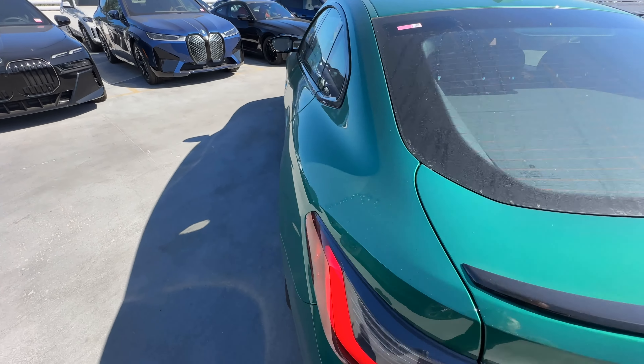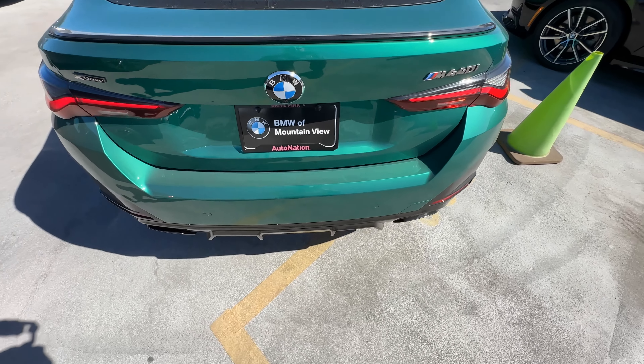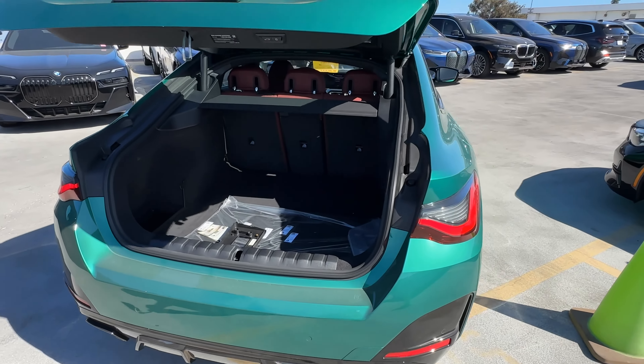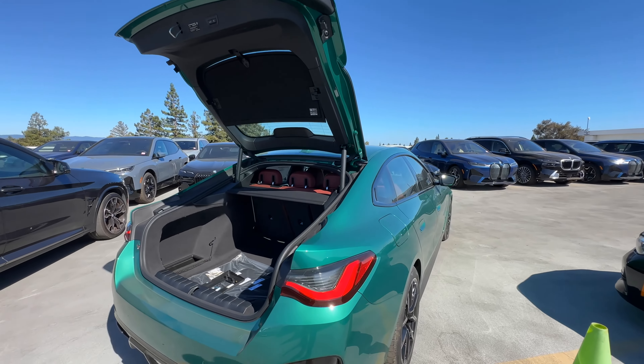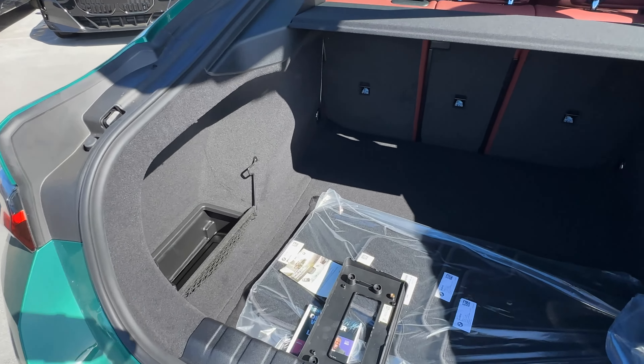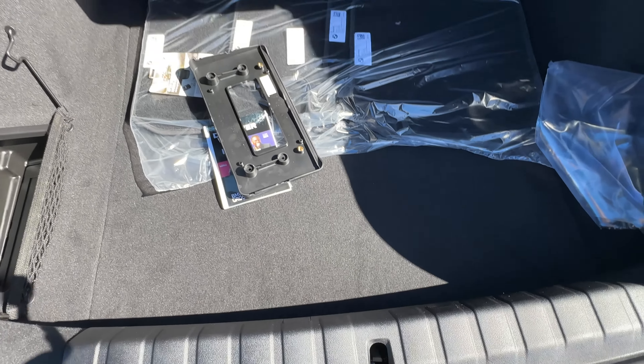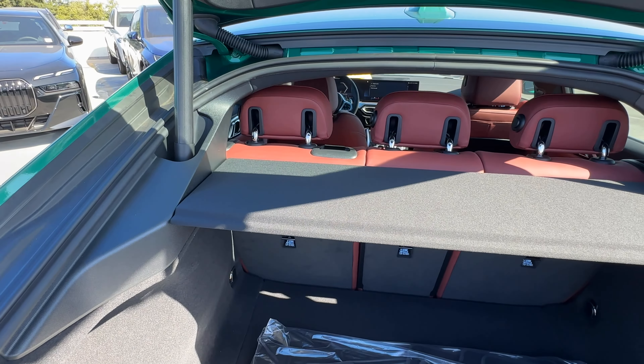Moving to the back, we can use the kick-to-open feature and take advantage of that hatchback. It's a pretty wide opening for cargo needs, and the cargo area itself is a decent size. There's no extra storage space underneath, unlike in the i4, but you can fold down the rear seat for even more room.